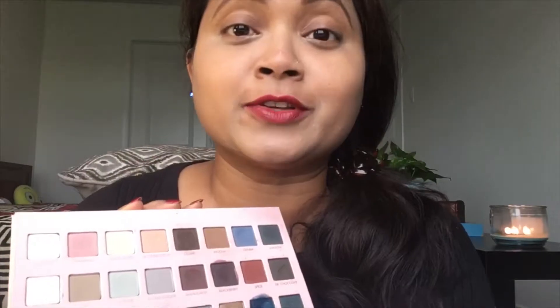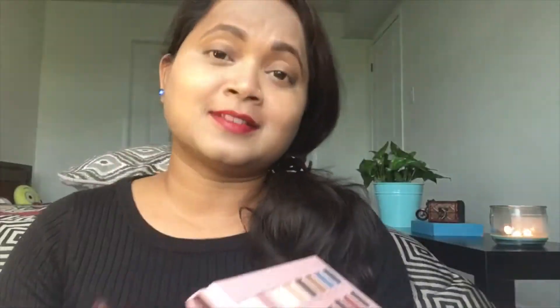I used my Lorac Mega Pro for my brow makeup today — I'm going to redo it. If you want me to create a video with this palette I can always do that. Look at the colors — these are very gorgeous colors and I really love to play with this palette. I think many of you might have it.